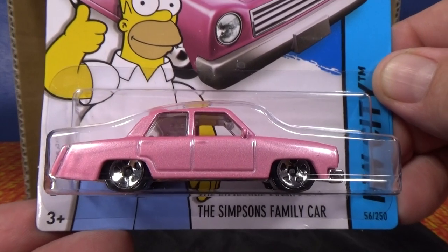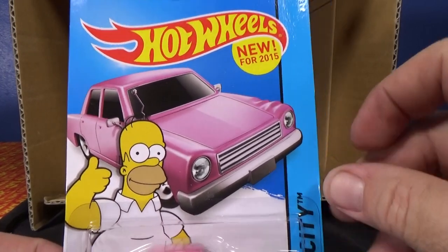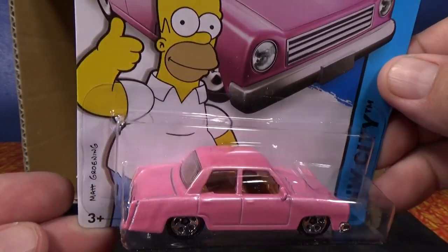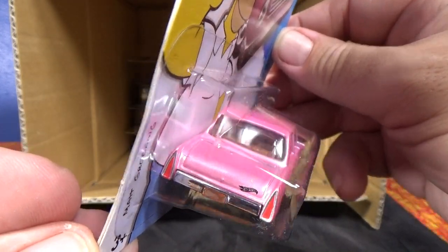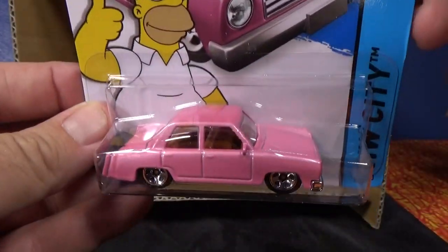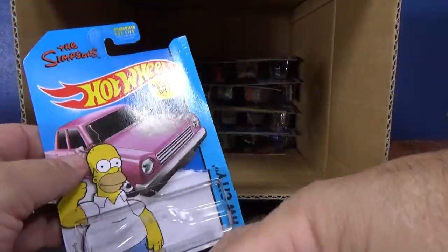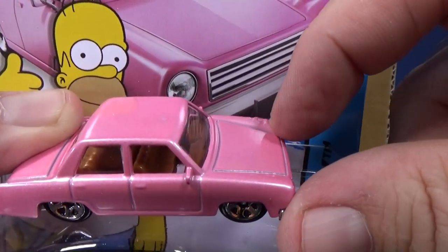Now let's look at the Simpsons family car. Homer approves. I don't know how often this car is seen. You see USA cards — they say 'new for 2015,' and that's not on the worldwide cards. Looks pretty good, nice pink color, got a Hot Wheels logo. Check out the taillights in the back — very nice, clear windows. It's got a little bumper right there, so I guess the car in the TV show has a little accident. Let's check out the other side. This side is nice and smooth, looks perfect; over there they've got bumps and ridges.